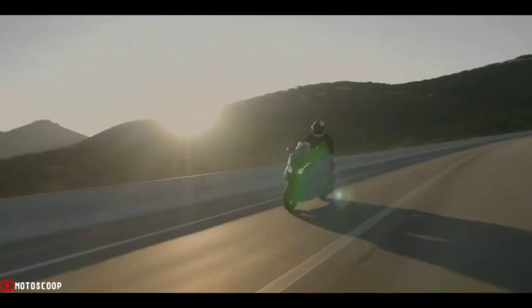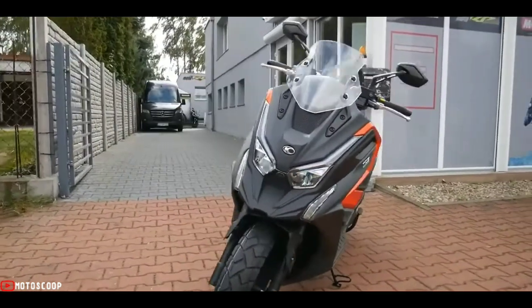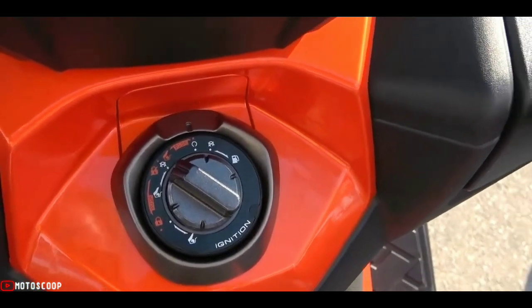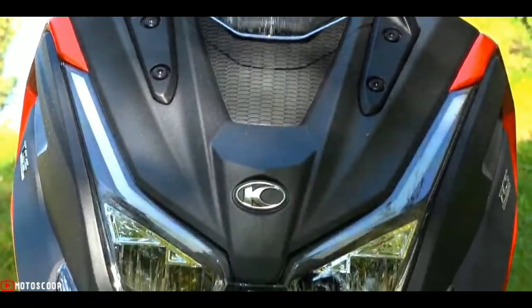As for tech, there's the mandatory Bosch ABS plus switchable traction control. The LCD instrumentation is clear and easy to read, the keyless starting system with multifunction ignition switch works well, and there's a USB charger hidden under a cover in the center of the dash.